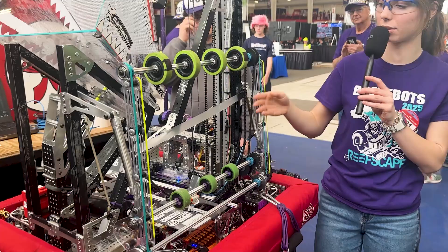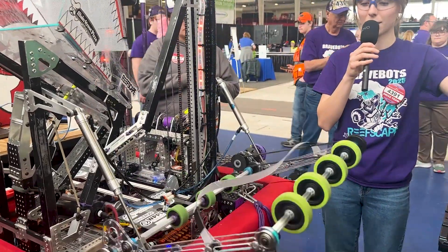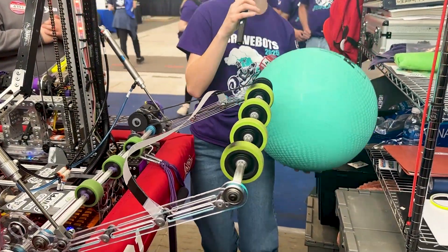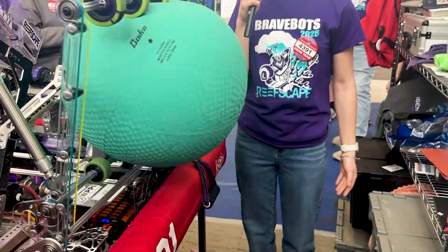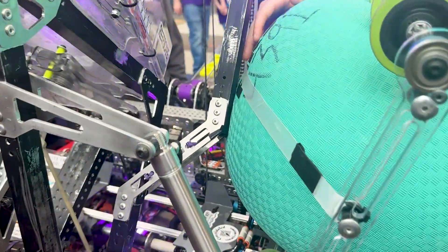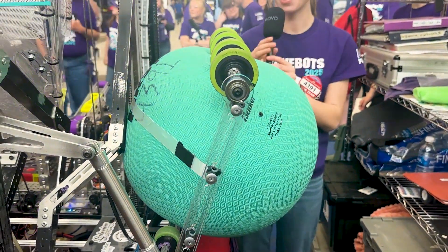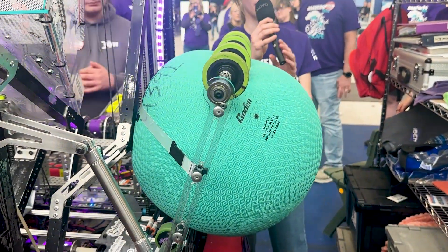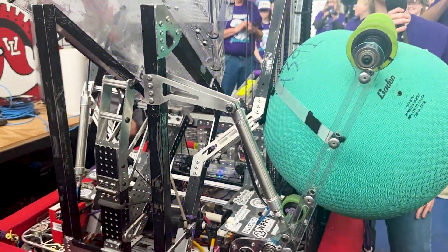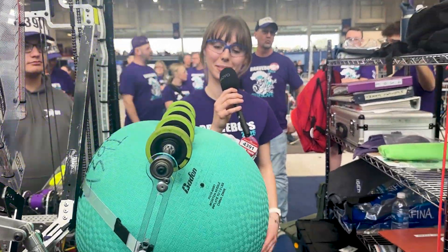Our algae intake and our climber both run off pneumatics. So this is how it works — it's kind of your standard algae intake. It's a ground intake and you just drive to the robot and it just sucks right up in there. We added a piece of plastic in the back so that the algae would actually stay in our robot because we were having problems with it falling out. For our first competition we had the algae intake. Second competition we took it off to save weight. And now here we are at States, added it back on and we actually have two pounds to spare.